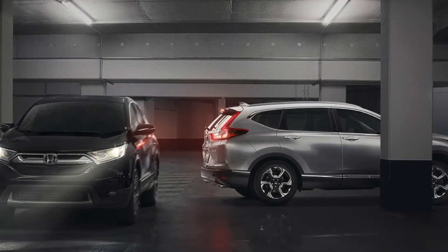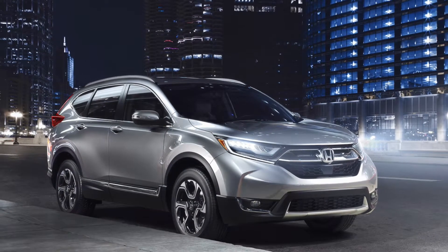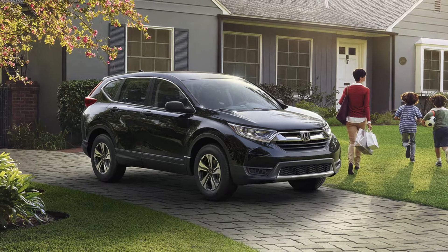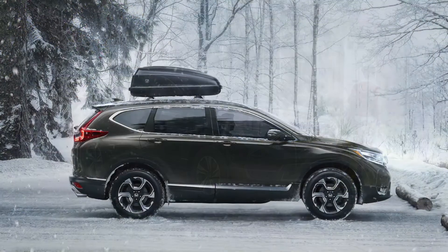On the CR-V EX, EXL, and Touring models, you have a driver alert monitor that can detect an inattentive driver. The system will sound an alert and suggest the driver take a break. The Kia Sorento does not have these features.